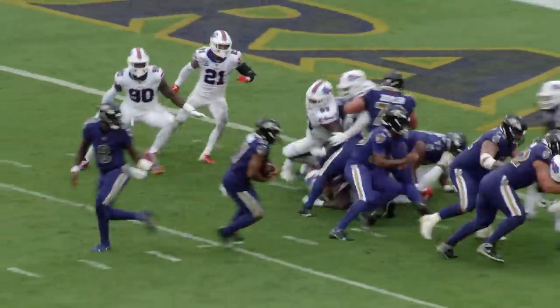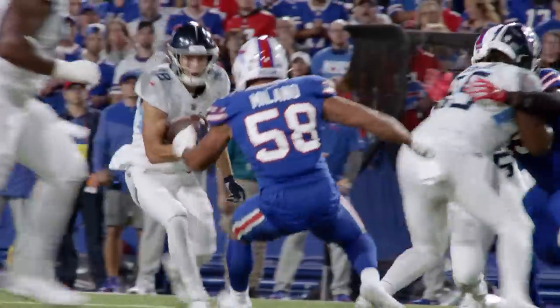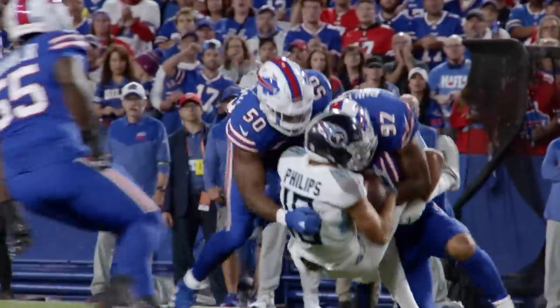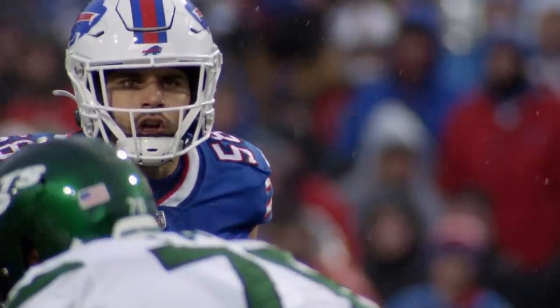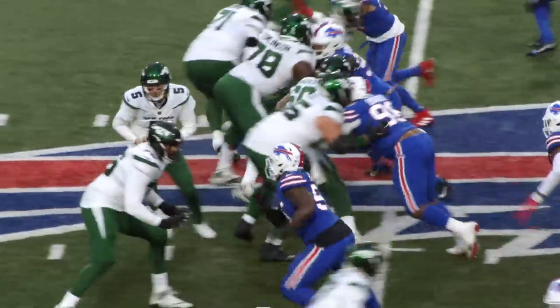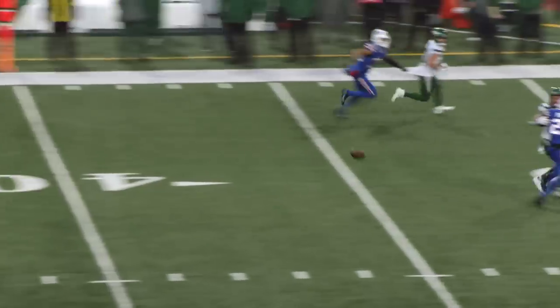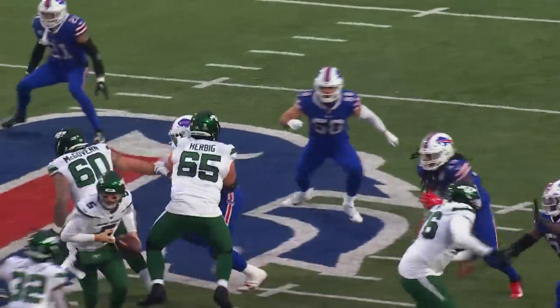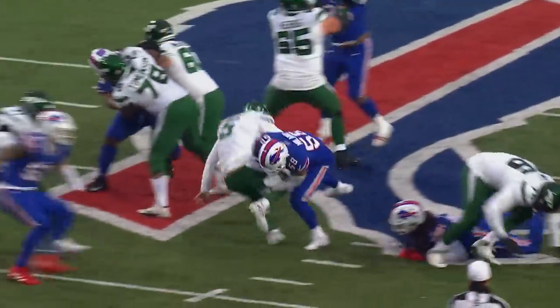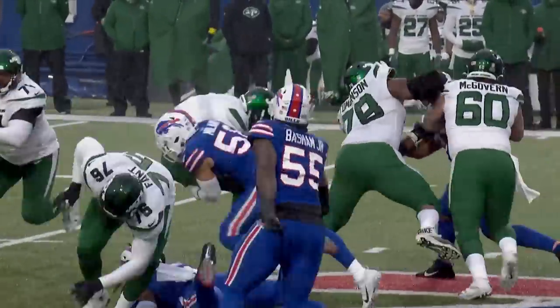Matt Milano made many impact plays in 2022. But his most crushing and memorable came on a blitz against the Jets. Mike White back to throw off play action. Here comes the blitz. Looks left. Throws up the seam left. Incomplete. He got absolutely destroyed on the blitz by Matt Milano. Milano, one of the great blitzing linebackers, and this is a shot.